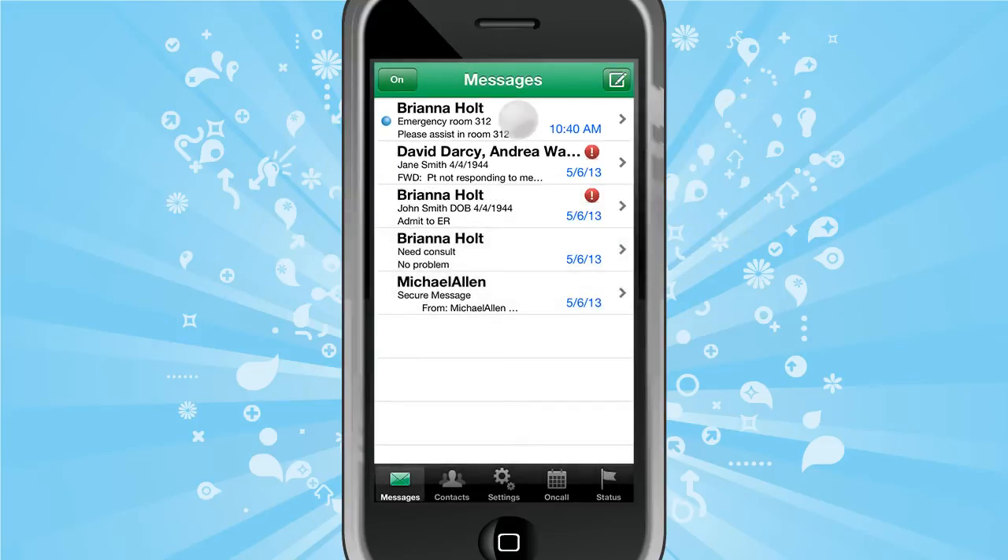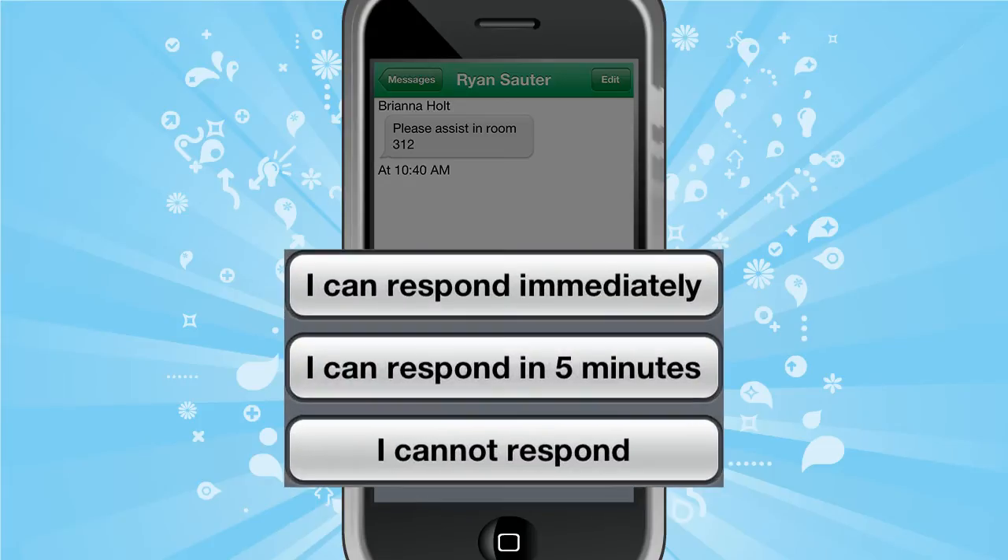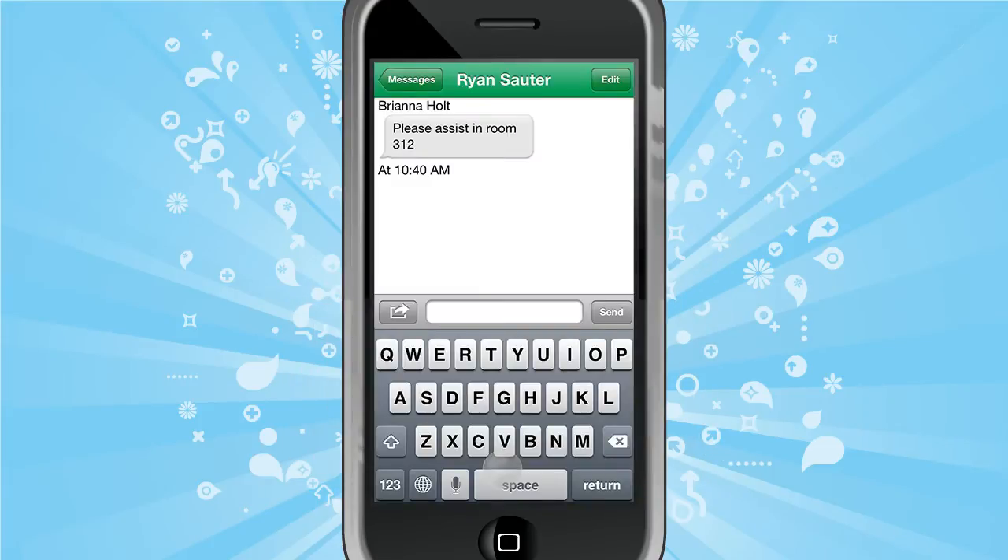When a message is received, users can respond immediately by choosing from the list of configurable default responses, or they can send a custom reply quickly and easily. There's no character limit and no text or SMS plan is needed.